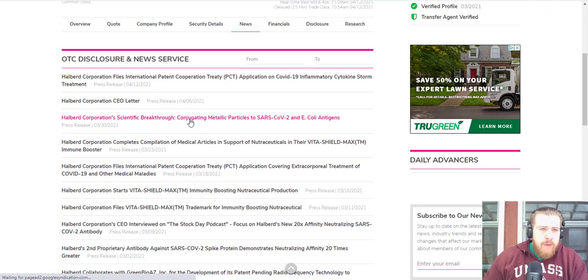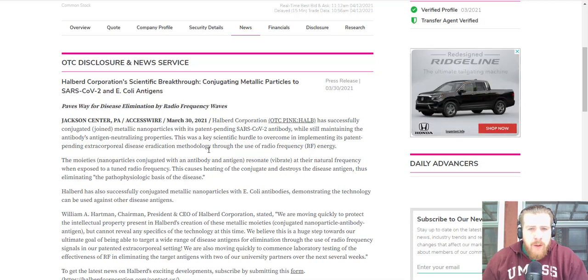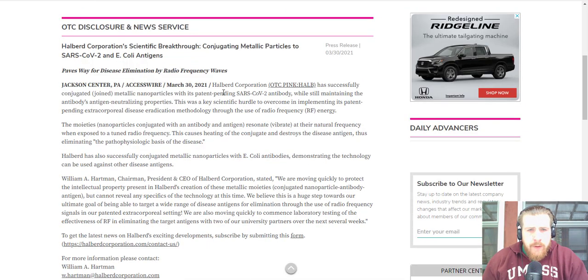Their scientific breakthrough on conjugating metallic particles to SARS-CoV-2 and E. coli antigen paves the way for disease elimination by radio frequency waves. From March 30th, 2021: HALB successfully conjugated metallic nanoparticles with its patent-pending SARS-CoV-2 antibody while still maintaining the antibody's antigen-neutralizing properties. This was a key scientific hurdle in implementing its patent-pending extracorporeal disease eradication methodology through the use of radio frequency energy. HALB also successfully conjugated metallic nanoparticles with E. coli antibodies, demonstrating the technology can be used for other disease antigens.